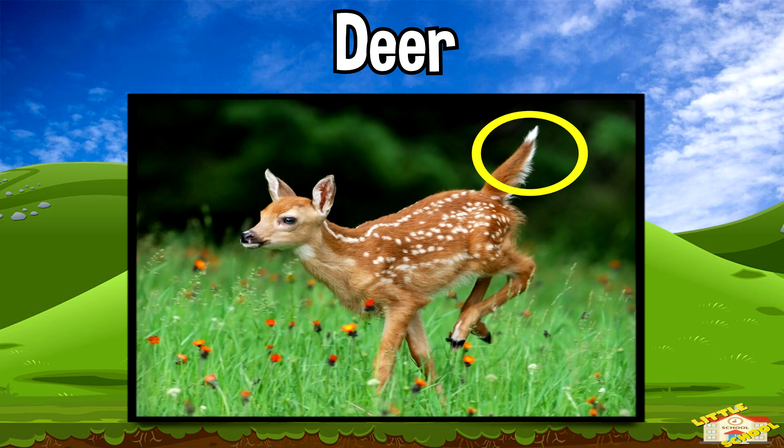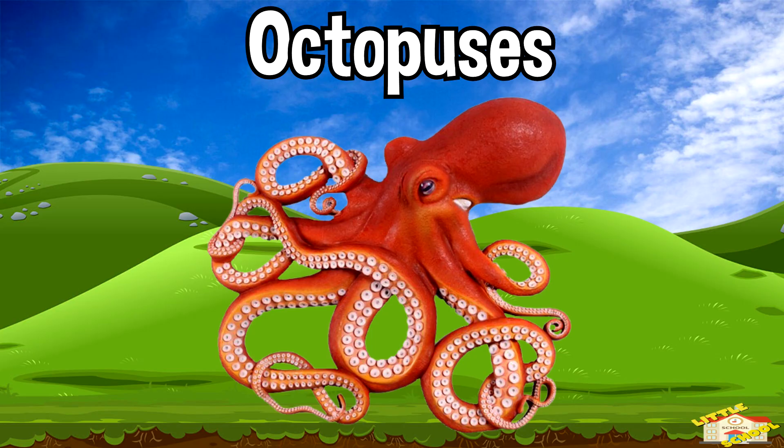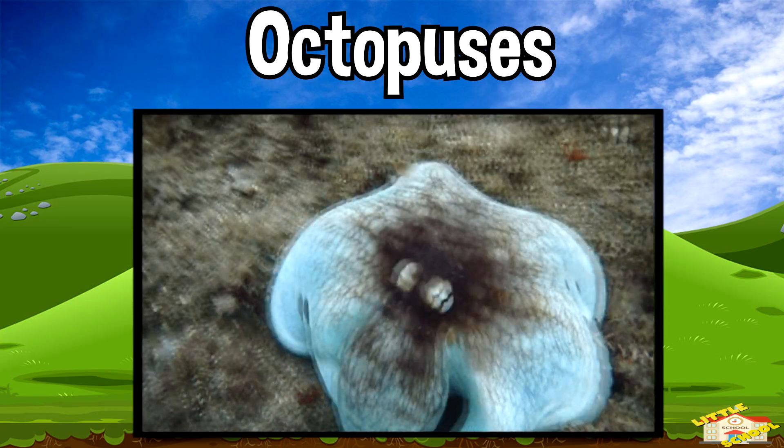Deer flash their white tails to warn others about danger. Octopuses change the shape of their body to look bigger and scare away predators.